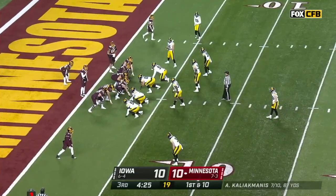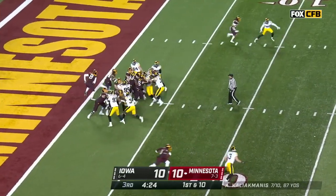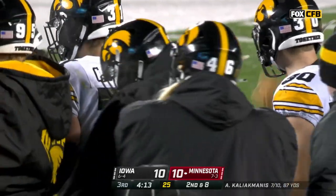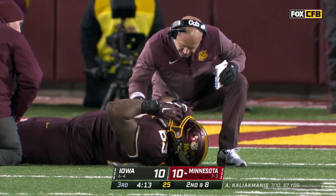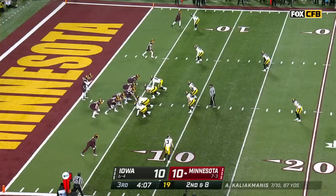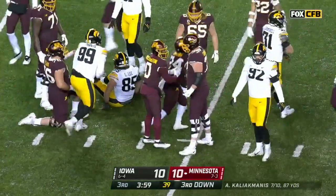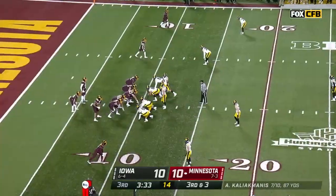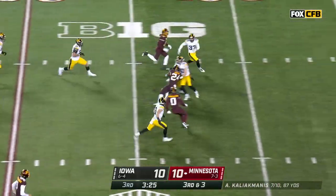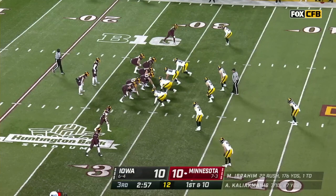Ibrahim is the setback out of the shotgun. Young quarterback — let's see what kind of play selection we get here. The redshirt sophomore from Kansas City down on the field. Second down and eight — Ibrahim to the ten, pick up a five, third down and three. Gophers are four out of eight on third down conversions. Ibrahim — look at him go to that second level — he's just got such a burst. One hundred seventy-six yards on the ground for him.